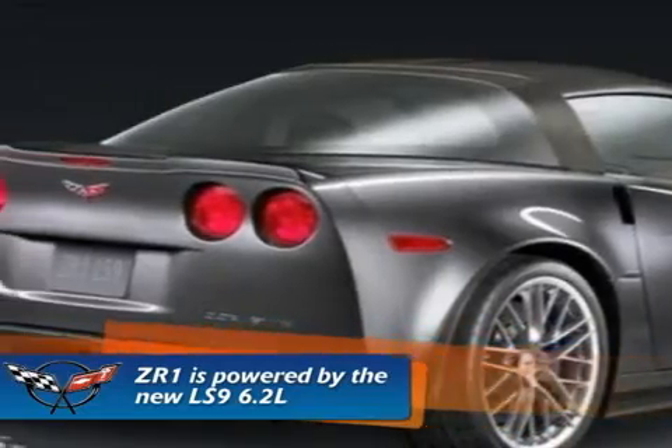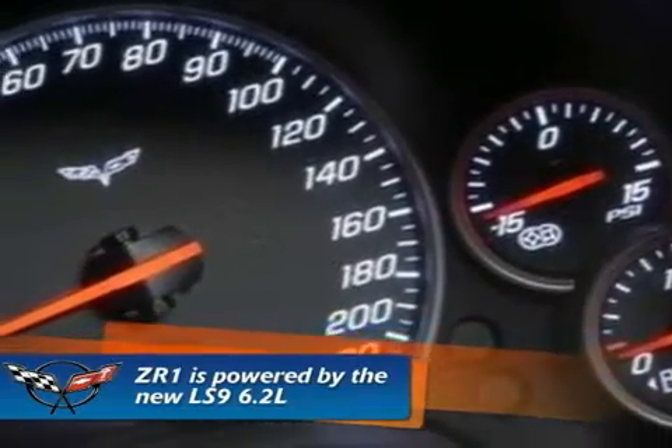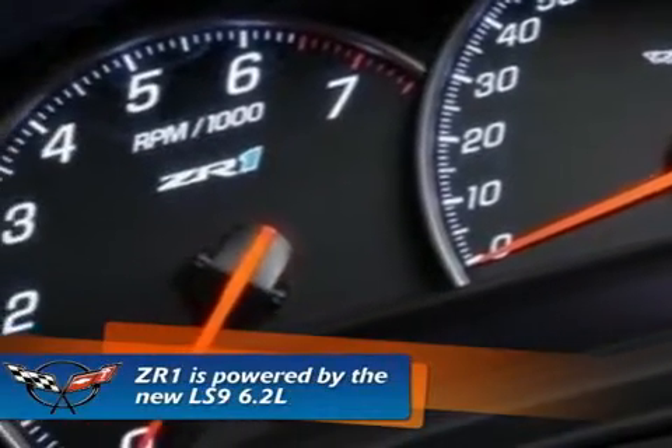The LS9 engine is backed by a new, stronger 6-speed manual transmission and a twin-disc clutch that provides exceptional clamping power while maintaining an easy clutch effort. The specific gearing in the transmission provides a steep first-gear ratio that helps launch the car, and top speed is achieved in sixth gear.